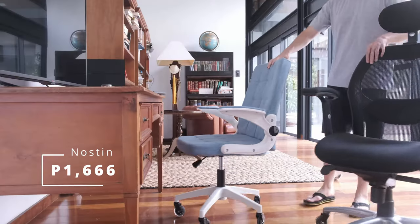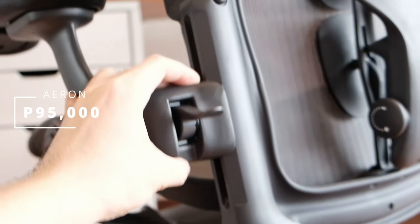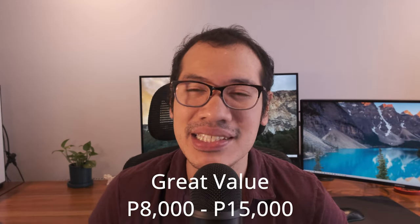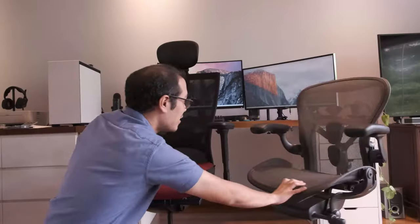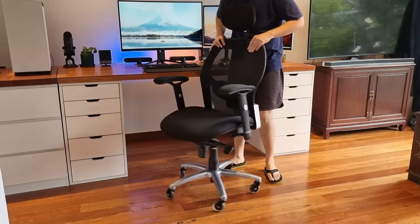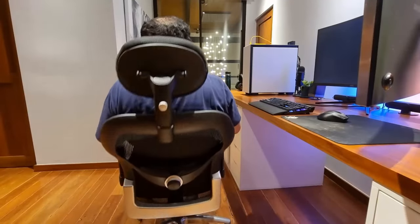I have reviewed chairs from all price ranges, including some which cost as low as 1,660 pesos and as high as 95,000. But what I can tell you is that the best value for money price range for a chair is within the 8,000 to 15,000 peso range. Value to me means that it doesn't cost too much, yet is both comfortable and extremely long-lasting. My Ergodynamic is now 9 years old and the recline and comfort is still excellent.